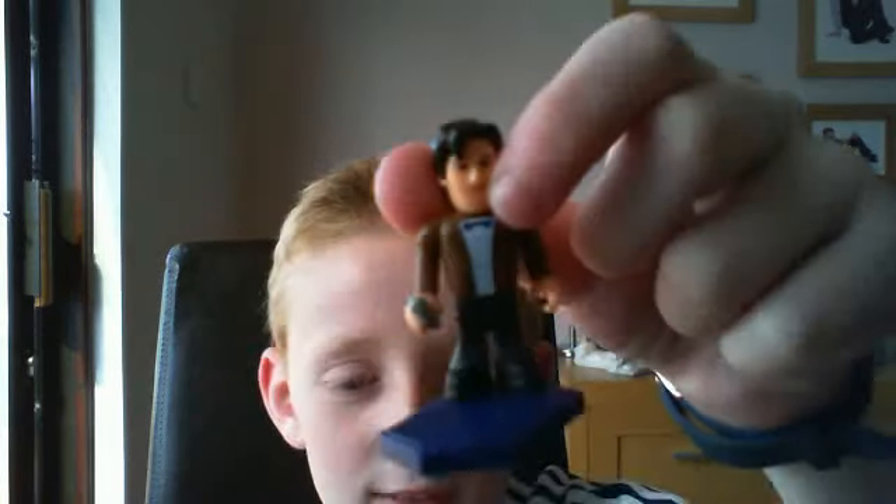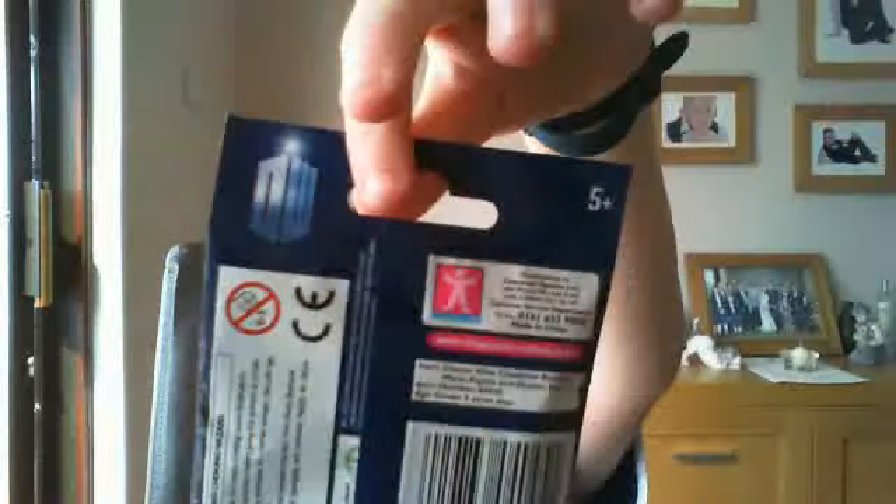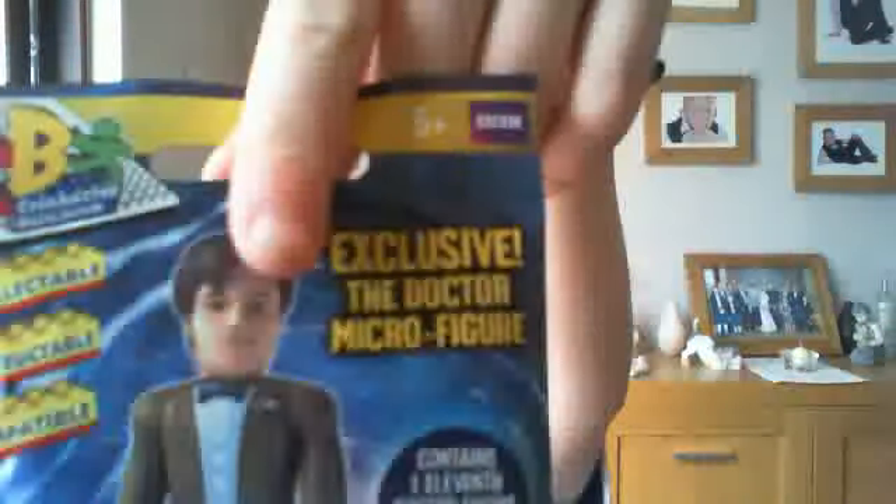Hi, this is my review on the Dr. Guy from the Daily Record. I'll show you the packet because I got two. That's what it looks like in the front and the back. It does say that it's an exclusive.